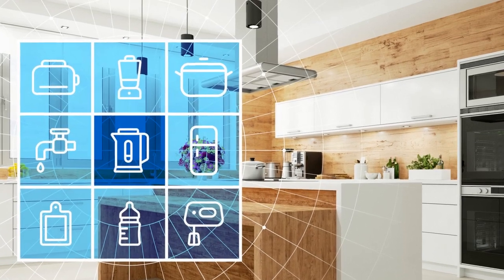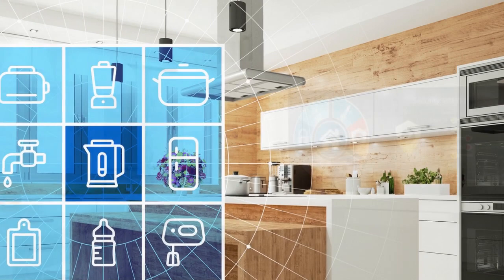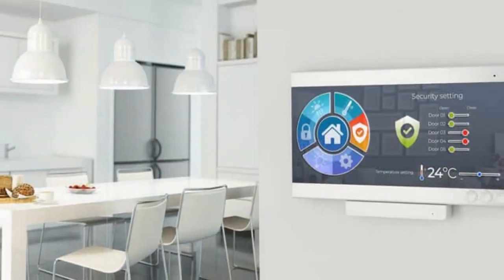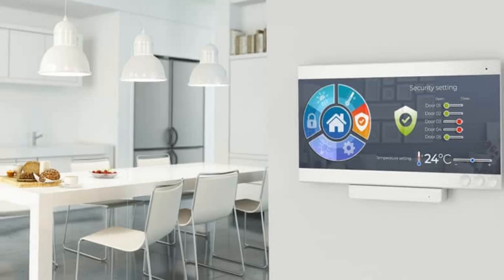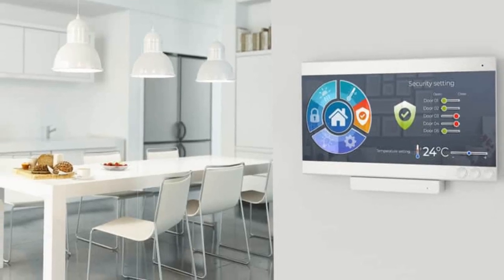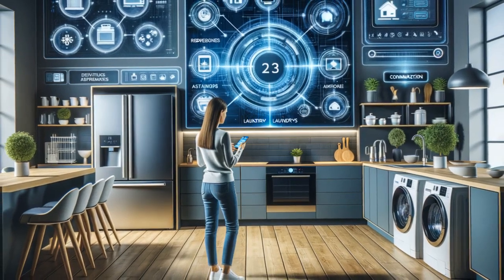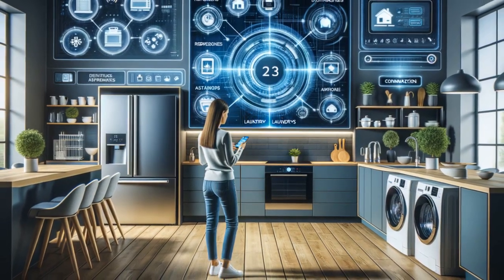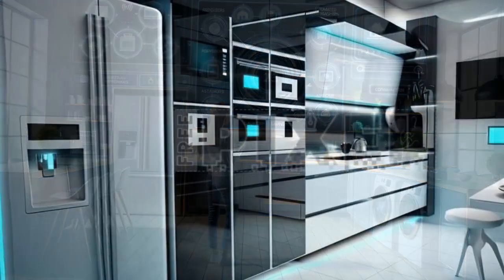1. Smart Appliances. Begin by selecting smart appliances that align with your needs and preferences. From refrigerators with built-in touchscreens for browsing recipes to ovens that can be controlled remotely via smartphone apps, there is a wide array of options available. Look for features such as voice control, energy efficiency, and compatibility with virtual assistants like Alexa or Google Assistant.